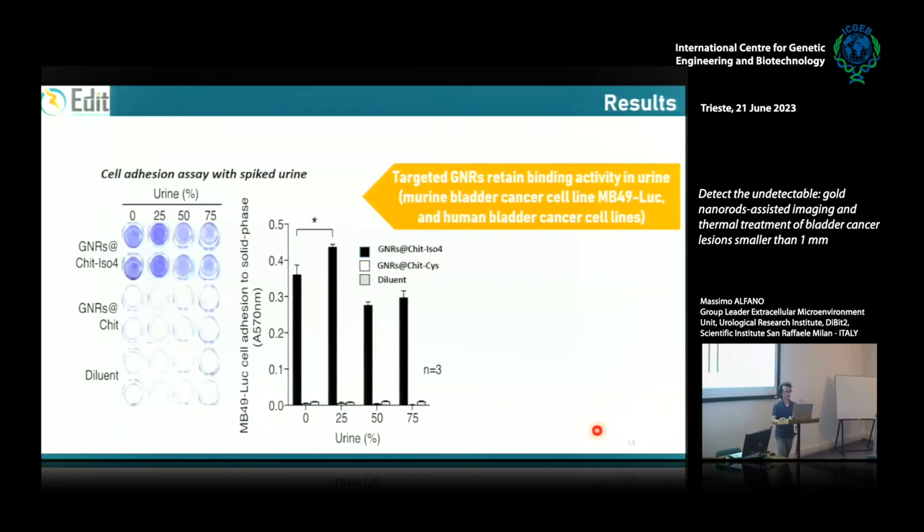We want to use the targeted gold nanorods inside the bladder via catheter, meaning they must survive the harsh urine environment. We tested in vitro that targeted gold nanorods conjugated with peptide iso4 — which exclusively recognizes integrin α5β1 — are able to induce cell adhesion of MB49 cancer cells. Targeted gold nanorods induce cell adhesion while non-targeted ones do not, and this binding ability is maintained even in the presence of urine. Our targeted gold nanorods are stable in urine.